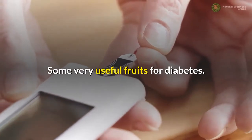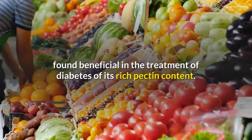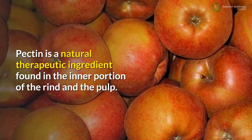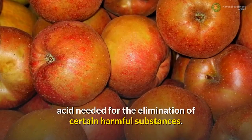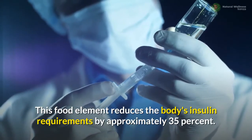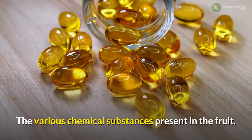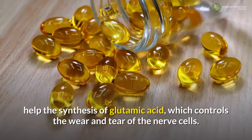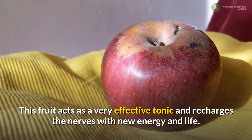Some very useful fruits for diabetes. Apple: this popular sub-acid fruit, one of the most valuable of all fruits, has been found beneficial in the treatment of diabetes due to its rich pectin content. Pectin is a natural therapeutic ingredient found in the inner portion of the rind and the pulp. It aids in detoxification of the body by supplying the galacturonic acid needed for the elimination of certain harmful substances, and reduces the body's insulin requirements by approximately 35%.